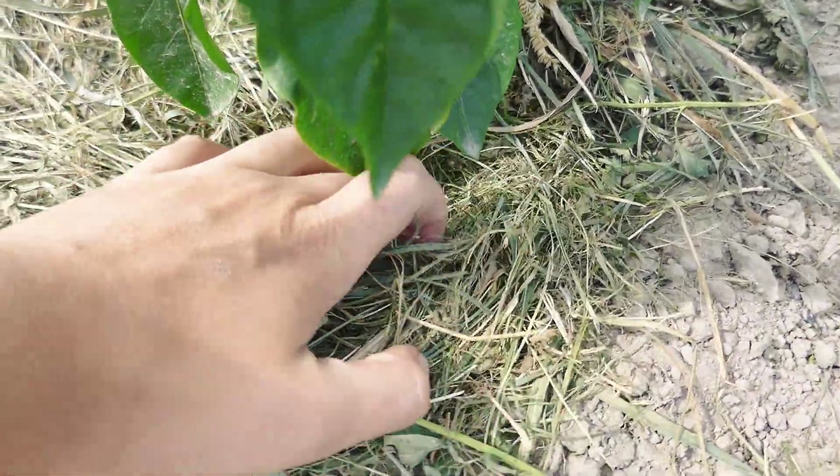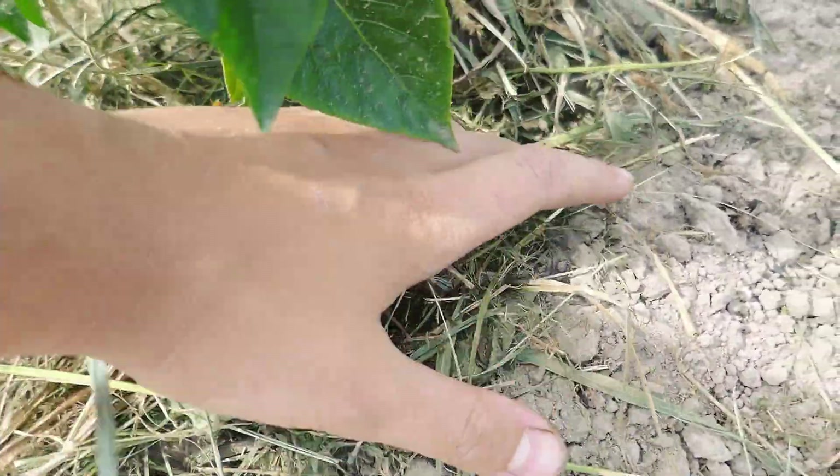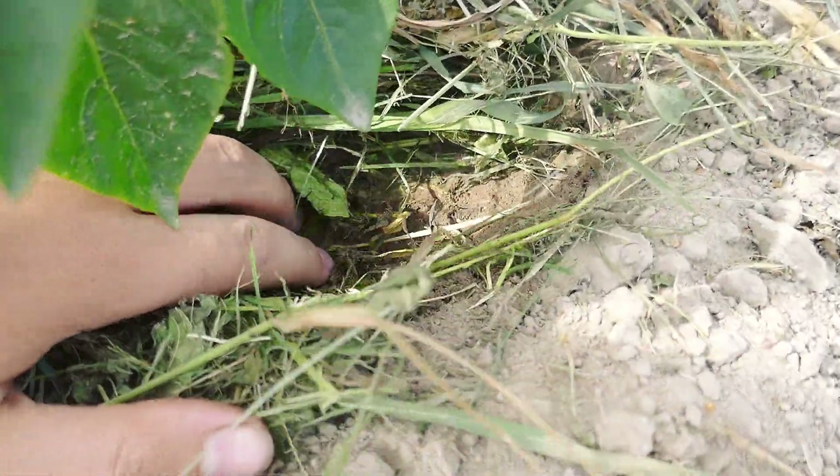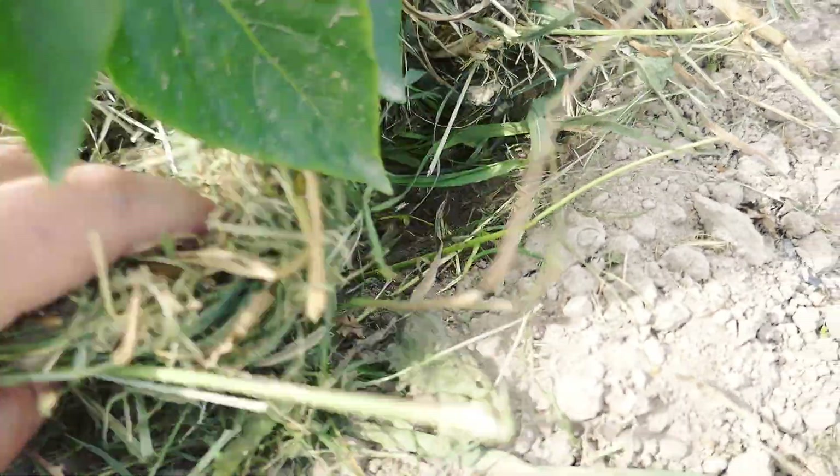This is another pepper bed. Just look at the effectiveness of the mulch — it's almost 29 degrees Celsius but the soil is humid underneath it.